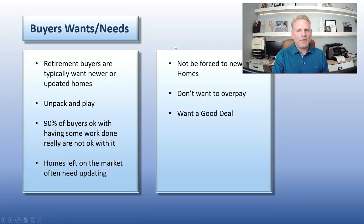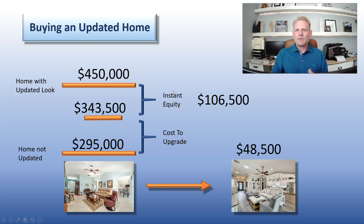Let's go back to what buyers want and need. The big one is they want to unpack and play. They don't want to overpay, but they often do, and they want a good deal. And like I said, the best deals are these homes that need to be updated. So here's what my wife and I are starting to do for our clients: we are helping our clients look for the home they want location-wise, model-wise.